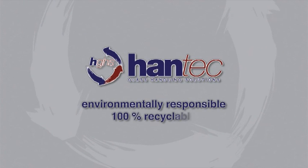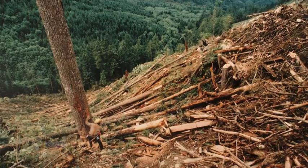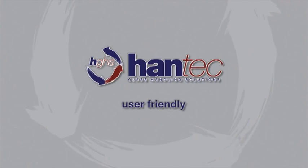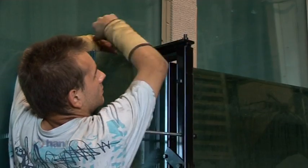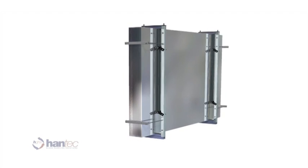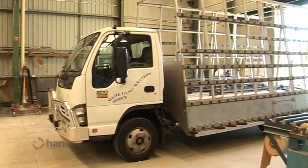Even after years of use, Hantec is 100% recyclable. The world's hunger for timber will be reduced and the question of how to dispose of scrap will be a thing of the past. The system is very easy to use — easy to apply to the products and easy to unpack. It's simply a matter of loosening a few bolts and it comes away from the product. Hantec is easy to use from the float line to the glazier, as each piece of glass is accessible and easy to remove from the Hantec modules.